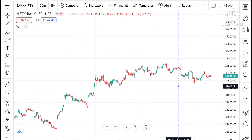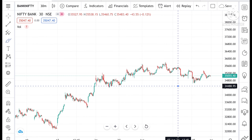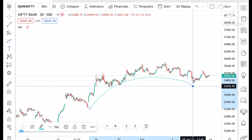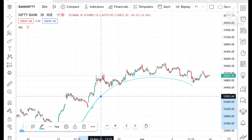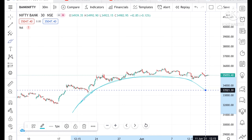If you look at this chart, we can say that the Bank Nifty is trying to go downside. A pattern is created here — look at this pattern. The price of the Bank Nifty is moving in this particular range.